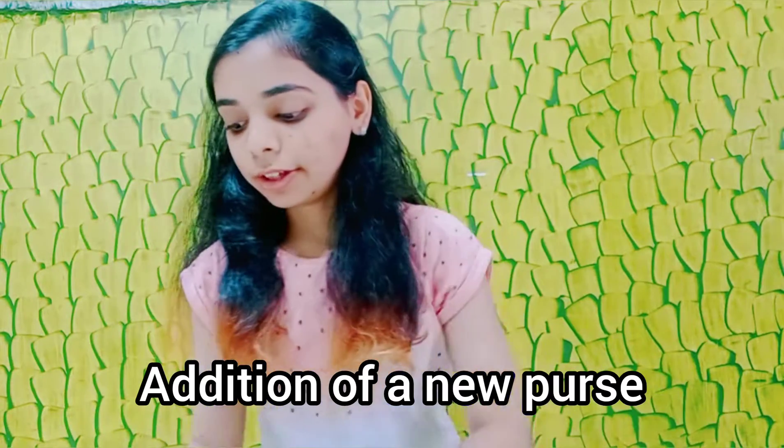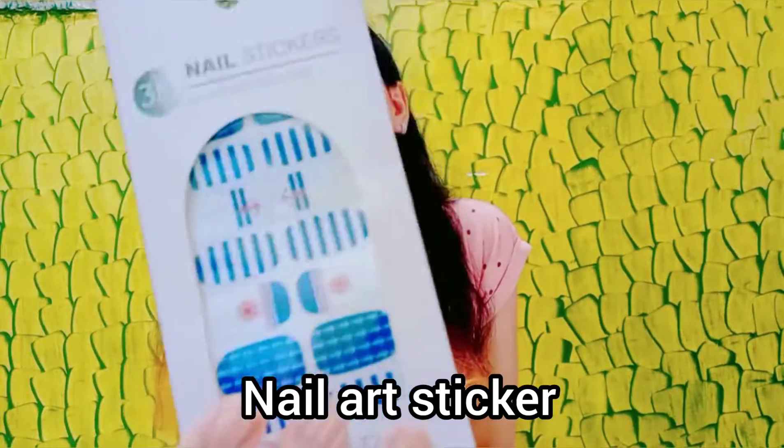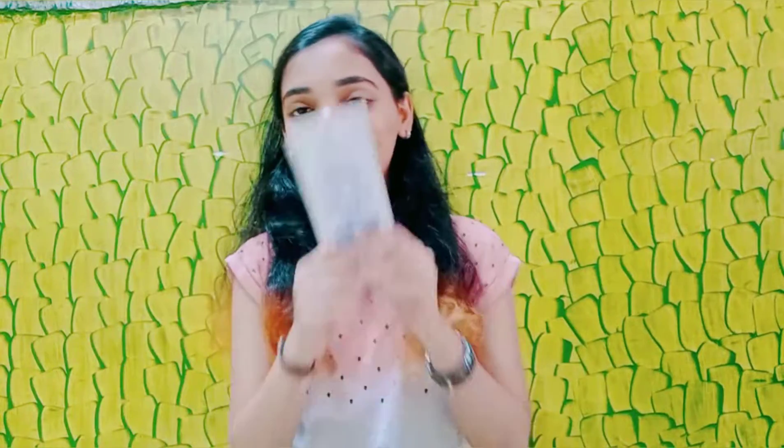I also got these navy nail stickers. I will definitely use them as well, and as promised I will use them at her wedding. Thank you so much.